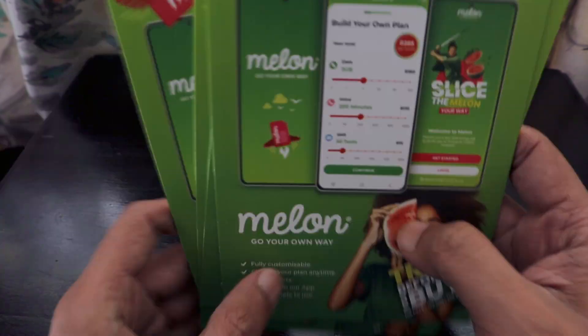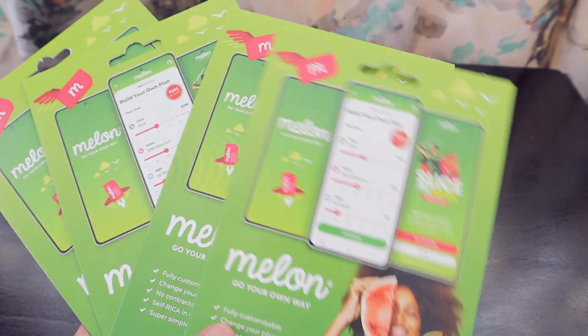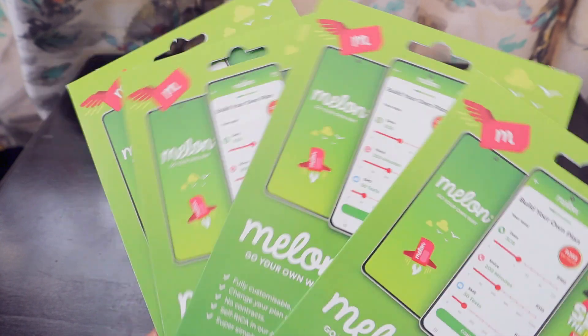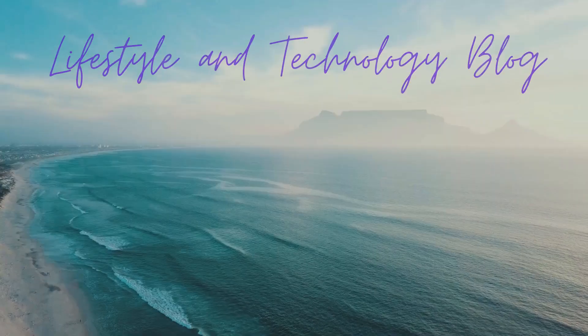Generally I recharge for R100 or R50 and it lasts a long time, so I won't be considering Melon as my mobile partner — I'm not spending R500 just to get some data. If you only need data, you can also consider Rain, though Rain's network isn't available throughout the country. That's my opinion, but you can make an informed decision for yourself. Thank you very much!